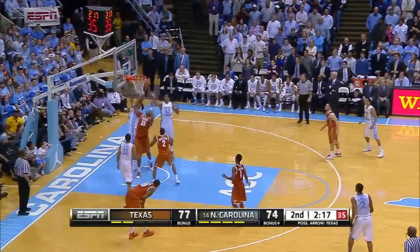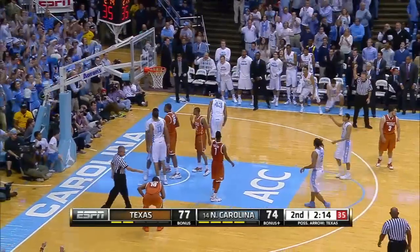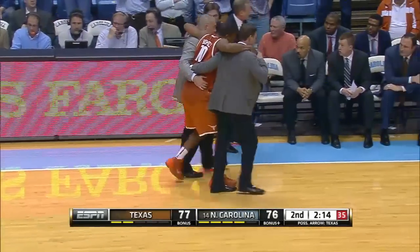Under three to play, UNC down three. During this free throw, Holmes would have to be carried to the bench due to more cramps.